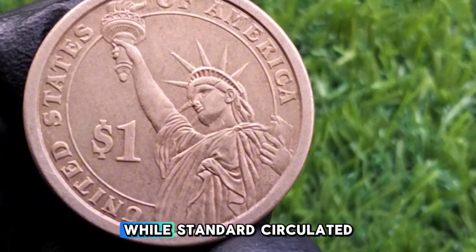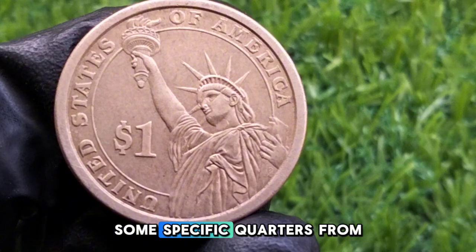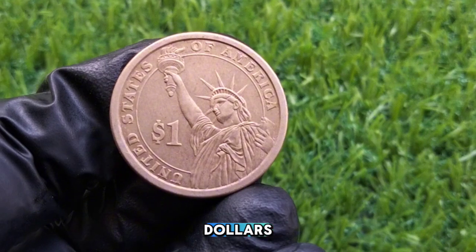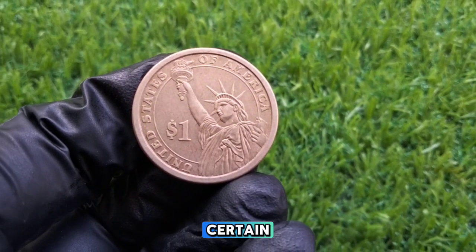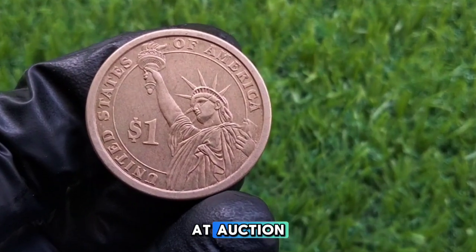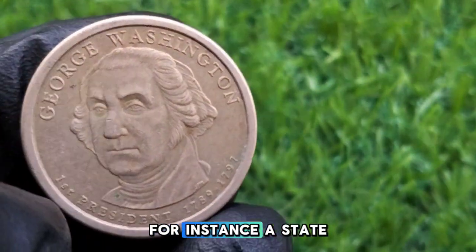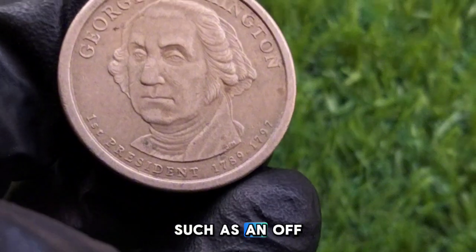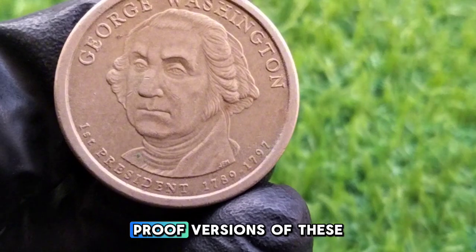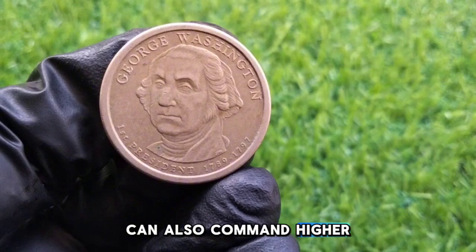While standard circulated Washington state quarters may only be worth 25 cents, some specific quarters from the series — particularly rare or error coins — can be worth several dollars, sometimes even more. Certain George Washington quarters have sold for hundreds, even thousands of dollars at auction, especially those in pristine condition or with unique mint errors. For instance, a state quarter with a significant error such as an off-center strike could fetch anywhere between $50 and $500 or more. Proof versions of these quarters, especially those struck in silver, can also command higher prices among collectors.